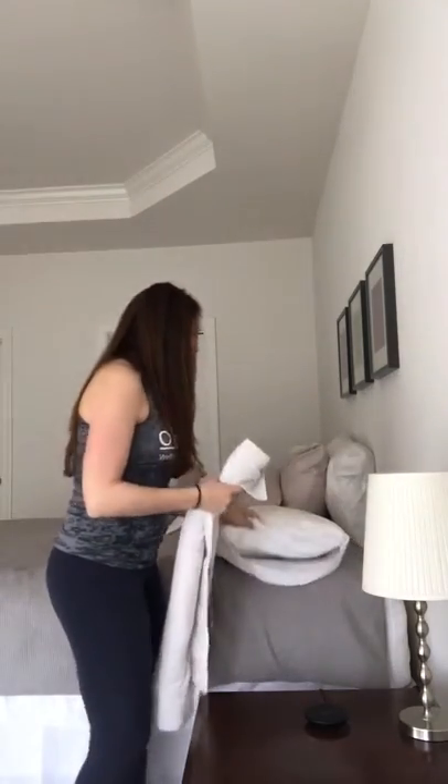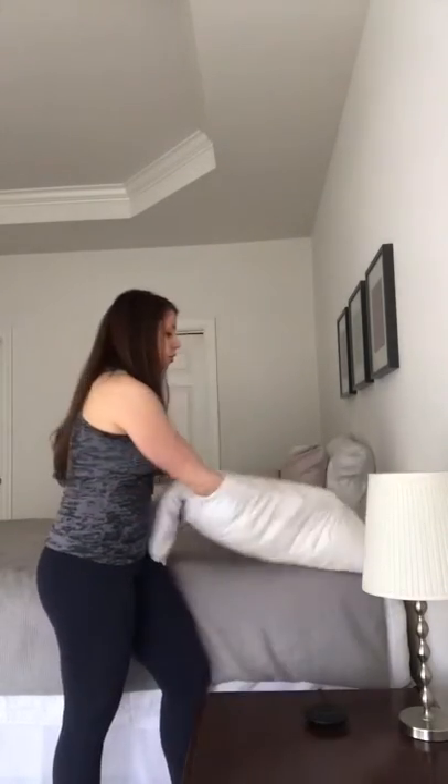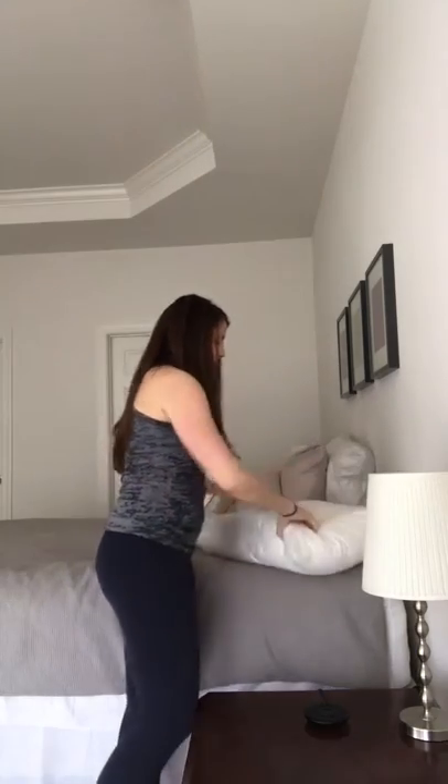Take that towel roll and put it down in the bottom of your pillow — in the pillowcase — so it doesn't move around at night when you're sleeping. Now you've basically created your own cervical pillow with a little bit of extra support.